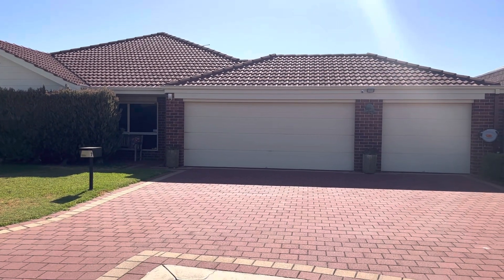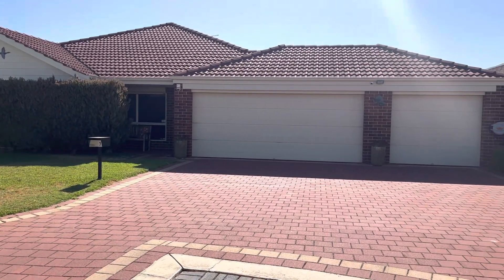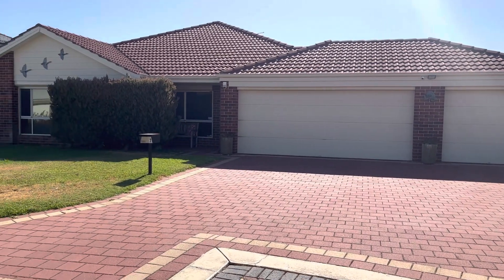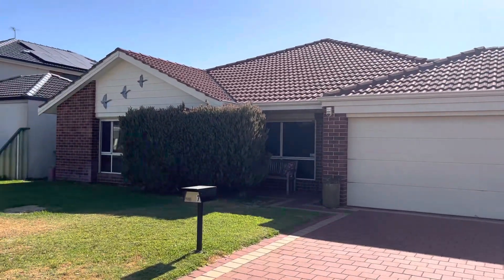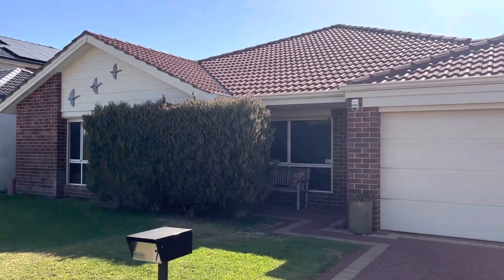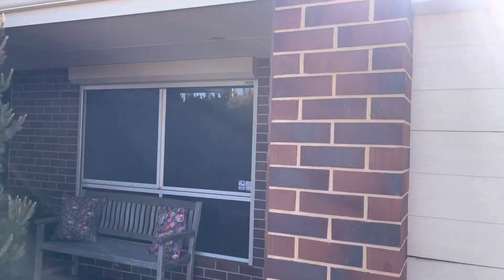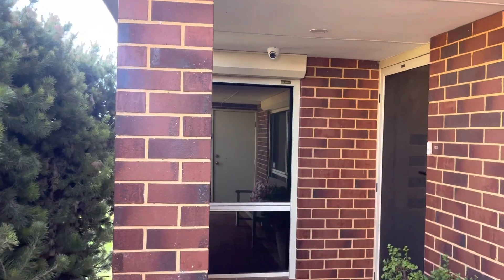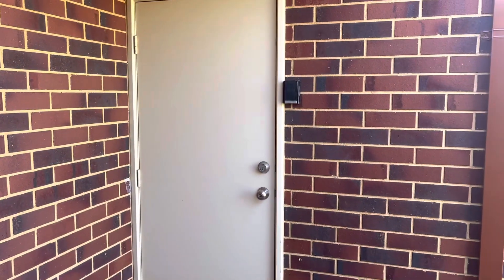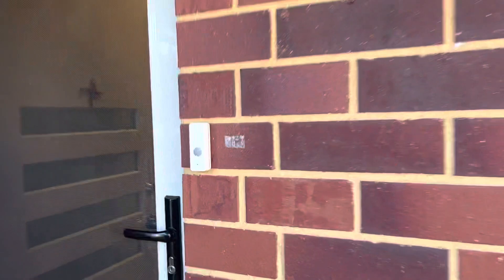Welcome to 7 Antonio Circuit in Port Kennedy. This fabulous 4x2 plus study with triple garage. As we walk in from the street you can see the lovely street appeal. Roller shutters to the front, security cameras and an additional door into the porched area. We've got Crimsafe security grill and Crimsafe security door.